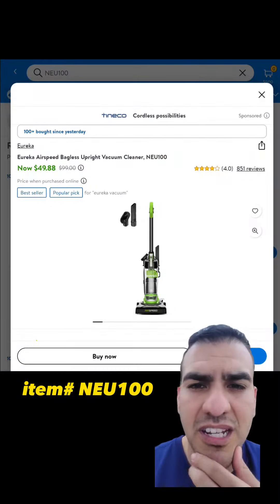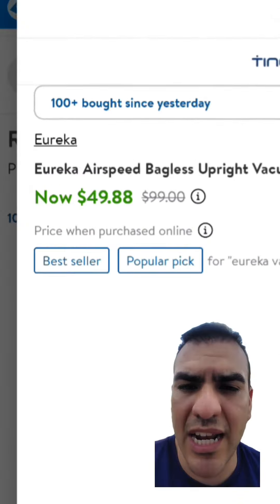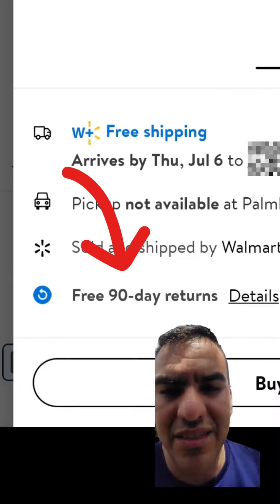Things I found cheaper online because I'm cheap. The first thing I found was a Eureka bagless vacuum. Regular price is $99, right now it's $49.88. It has four stars, 859 reviews, and has a free 90-day return.